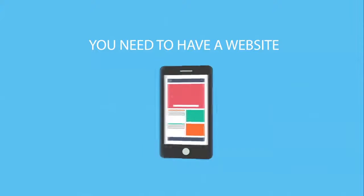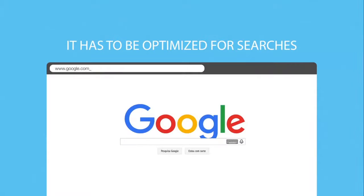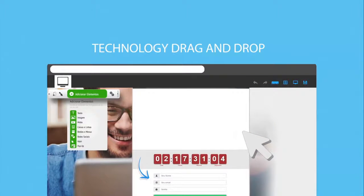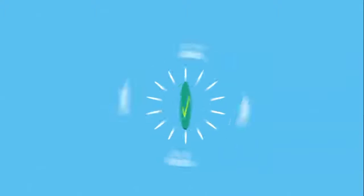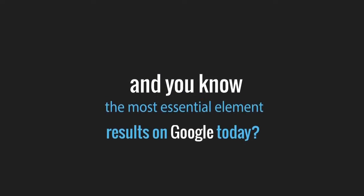You need to have a website with eye-catching visuals. It must be compatible with all kinds of devices, optimized for searches, and must have quick and easy editing tools. To gain authority and establish relationships with your users and potential clients, you will also need to have a blog.